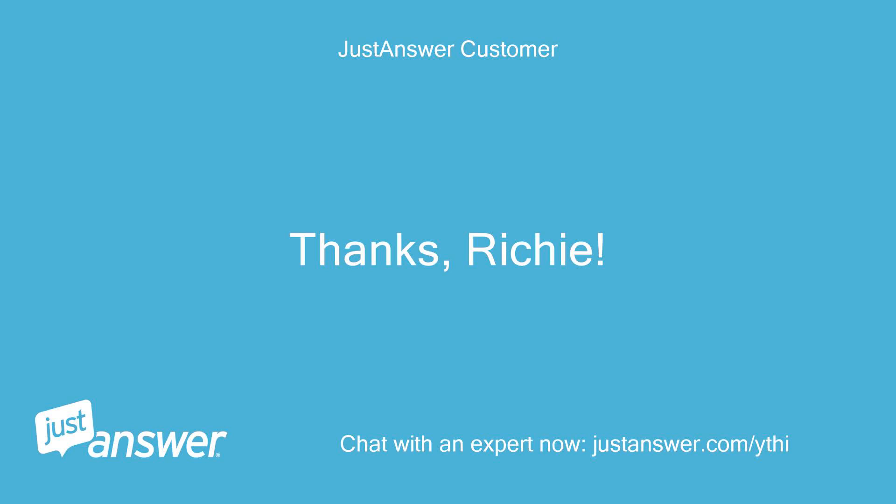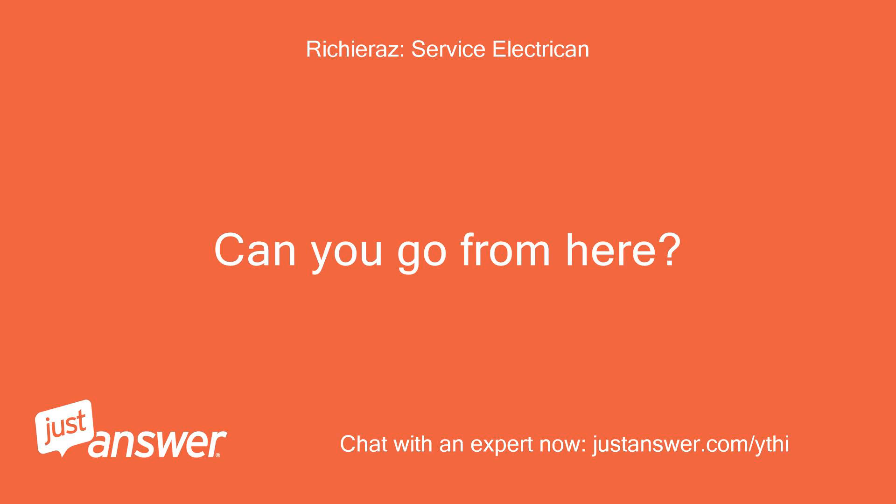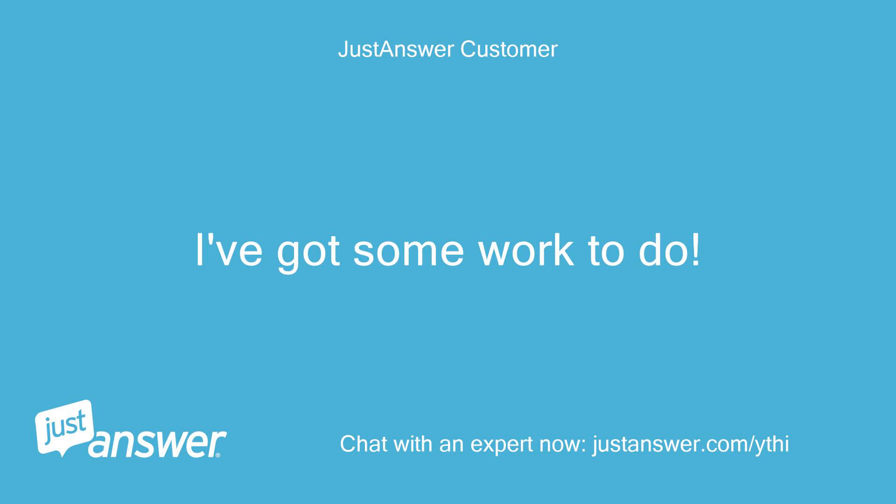Thanks, Richie. Can you go from here? I've got some work to do. Thanks.